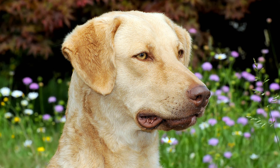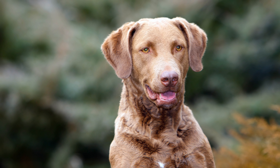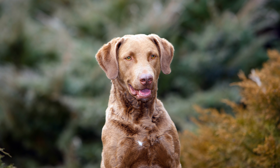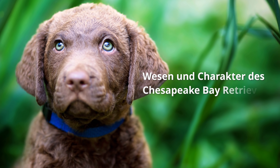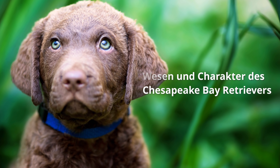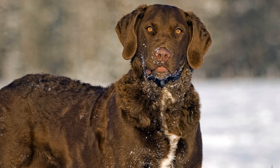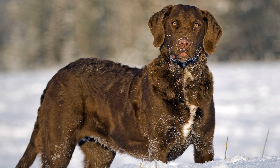Dieser mittelgroße Hund hat ein dichtes, kurzes, hartes und welliges Fell mit feiner, dichter Unterwolle, was ihn für die Arbeit selbst in eisigem Wasser prädestiniert. Nahezu jede Farbe in unterschiedlichen Schattierungen, von Strohfarben bis Hellrot oder auch Dunkelbraun, ist erlaubt. Unter Jägern gilt, dass die Farbe des Hundes an sein Arbeitsgebiet angepasst sein sollte. Unifarbene Chesapeake Bay Retriever werden bevorzugt.